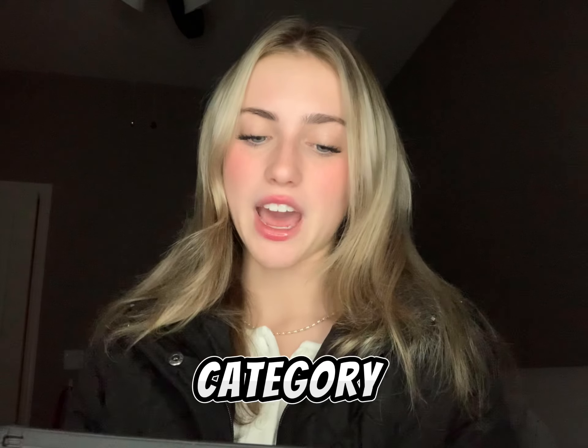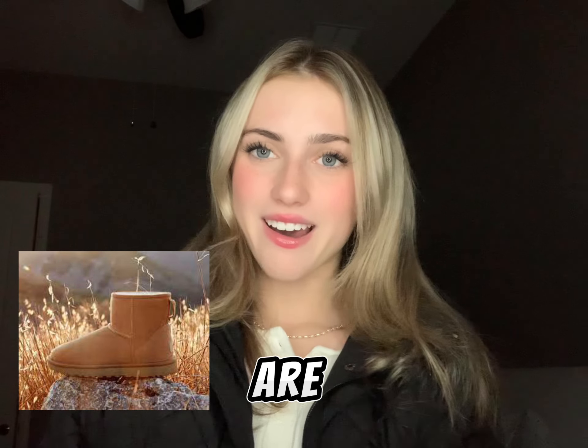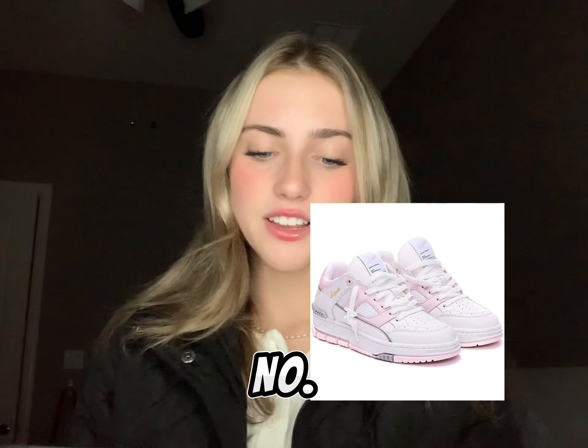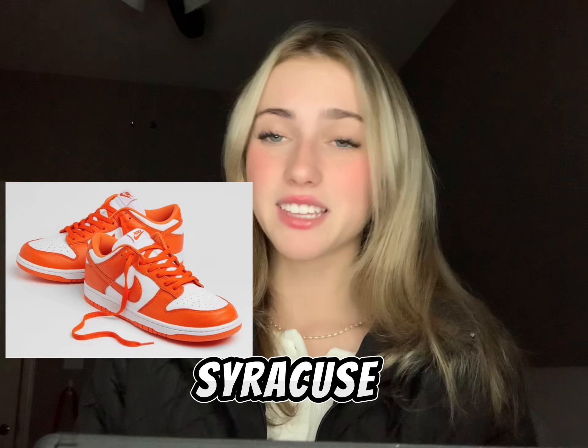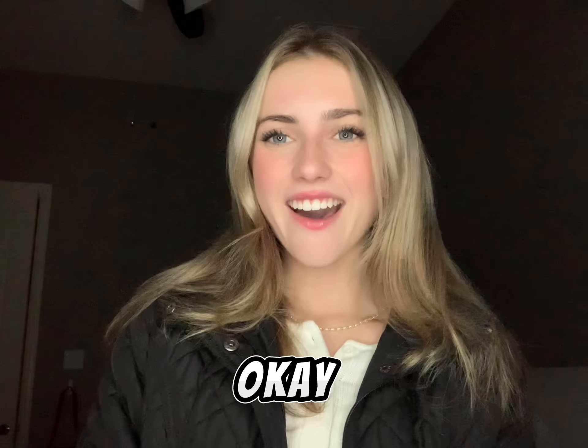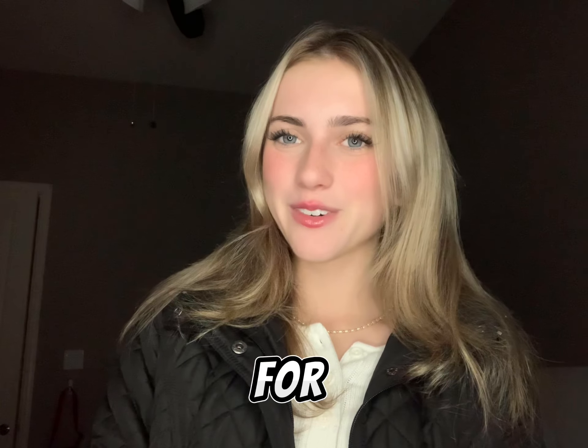Now moving on to the shoe category. Number ninety-six are Ugg minis. Number ninety-seven are Nike Dunks. Number ninety-eight are Axel Arigato sneakers. Number ninety-nine are Nike Dunk Syracuses. And number one hundred are Nike Jordan low pine greens. Okay guys, that's the end of the video — thanks so much for watching!